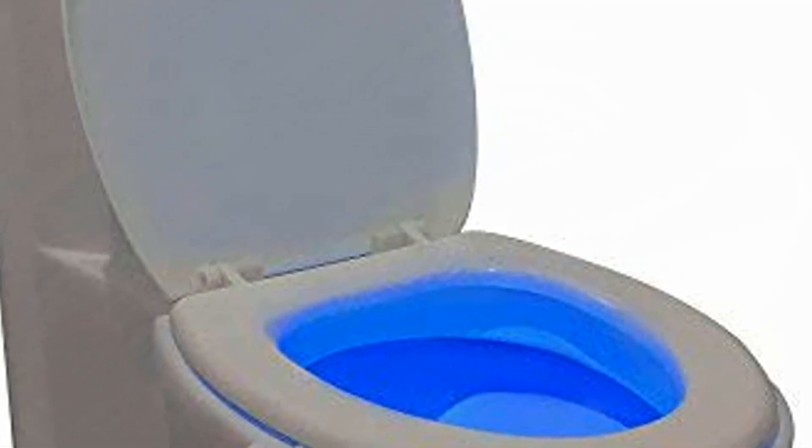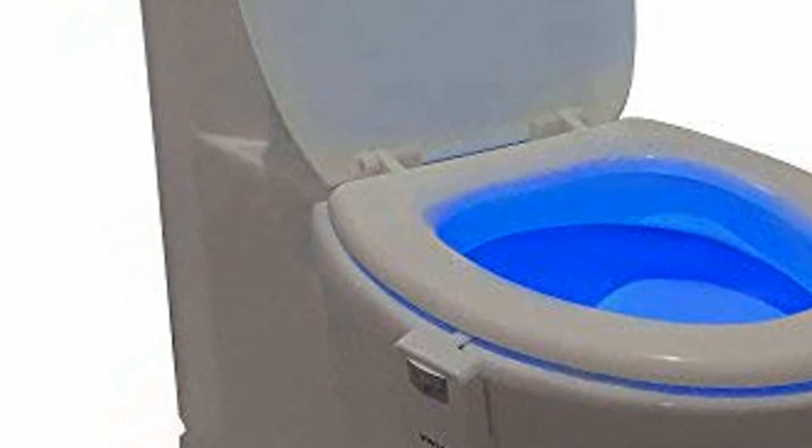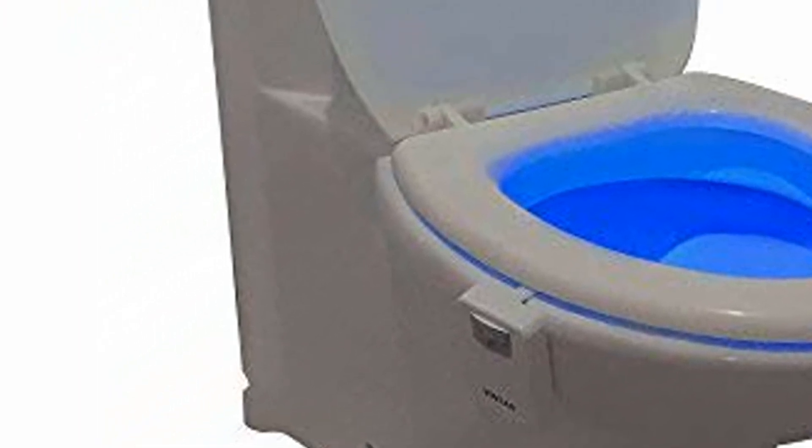Fit any toilet: the soft PVC neck can be flexibly bent for more convenience. Sturdy material makes it easy to stay in any shape and keep steadily.